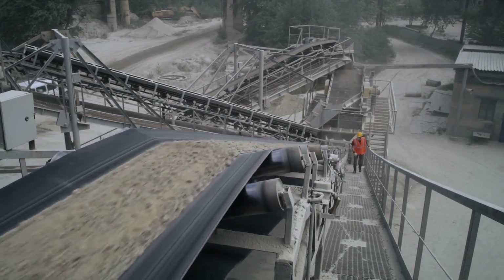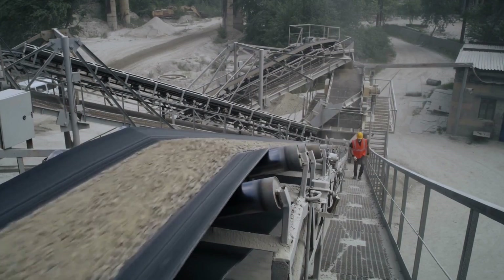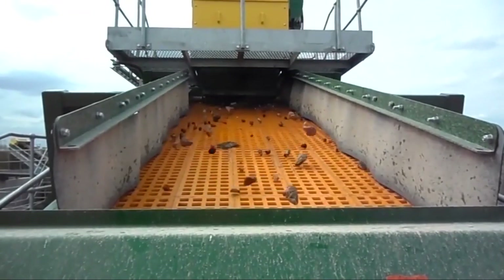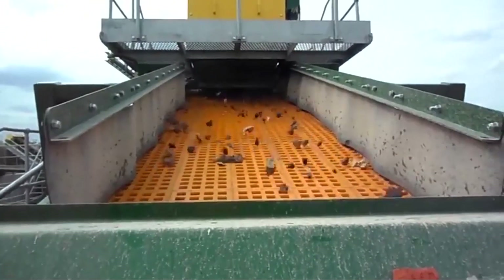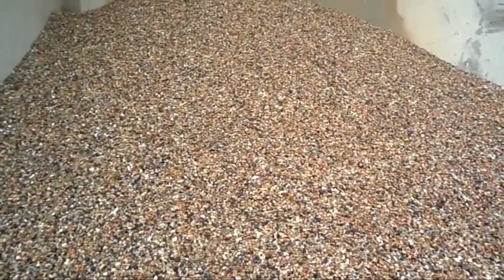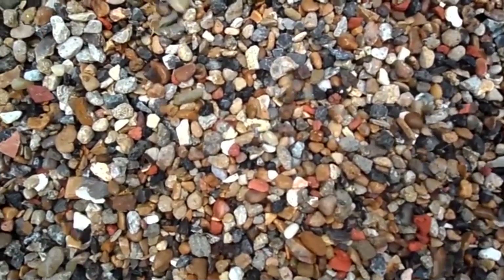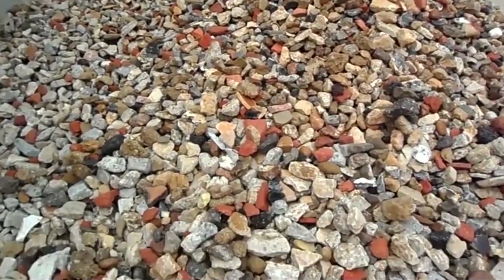As the crushed concrete falls out of the crusher, it lands on a conveyor belt that sends it straight into the screening area. This is where the crushed pieces get sorted by size. The screening unit uses layers of vibrating mesh to separate fine particles from larger ones. Smaller grains fall through first, turning into what's often called crusher dust — fine enough to be packed down under driveways and footpaths. Medium-sized pieces move into another pile, ready for use as base layers under roads or concrete slabs. Anything that's still too big loops back around for another pass through the crusher.